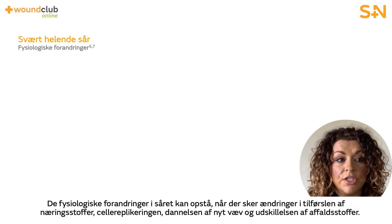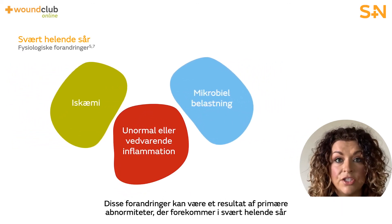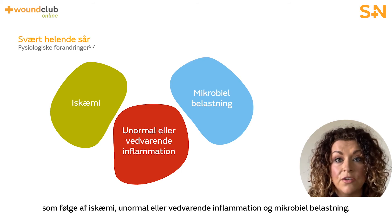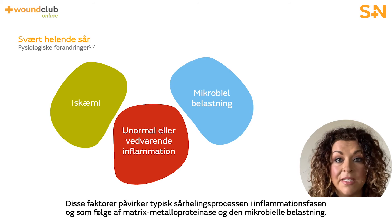The physiological changes within a wound can occur when the provision of nutrients, cell replication, regeneration of new tissue, and the removal of waste materials are altered. These changes can be as a result of key abnormalities that occur in the hard to heal wound — specifically ischemia, abnormal or persistent inflammation, and bioburden. These elements typically impact the wound healing process during the inflammatory phase and as a result of matrix metalloproteinases and bioburden levels.